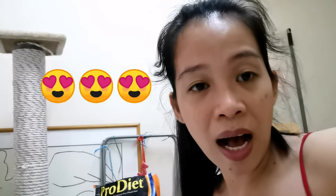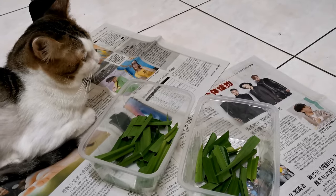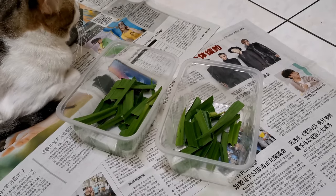Since my cat doesn't like the pandan leaves, I'm going to put it into an empty container and place it under the table or under my cats' bed. I'll wait a few days until the natural aroma comes out and it can produce a good smell to freshen the air inside the house. As you can see, my cats don't even want to smell it. I already separated the leaves into two containers to put in designated corners of the house.